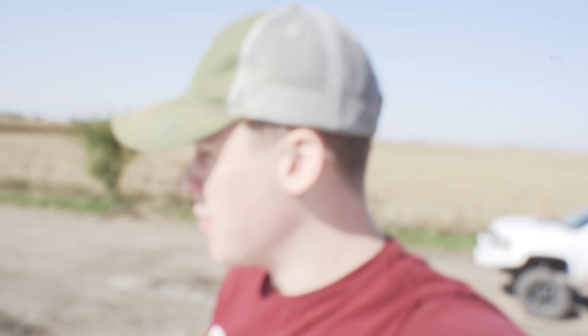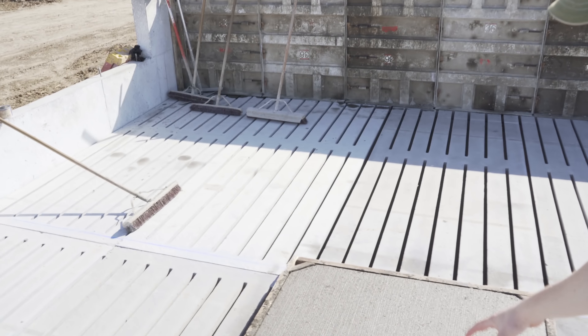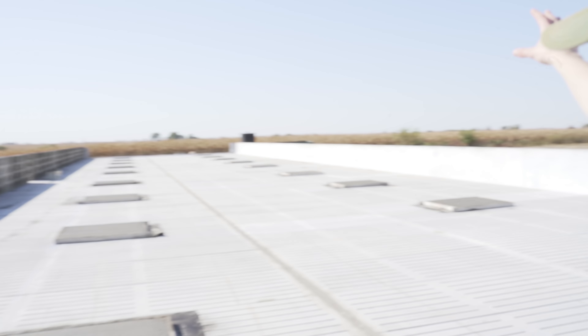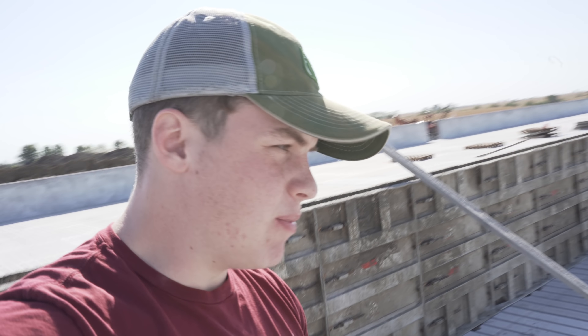Back with another day of harvesting, but before we head in we're going to come up here to the building site and give you a quick update. As you can see, we've got some chunks of concrete on the slats — these are the feeder pads, this is where the feeder is going to sit. They just finished pouring 20 feeder pads on this side of this 2400 building and they're going to move over to the other side tomorrow.